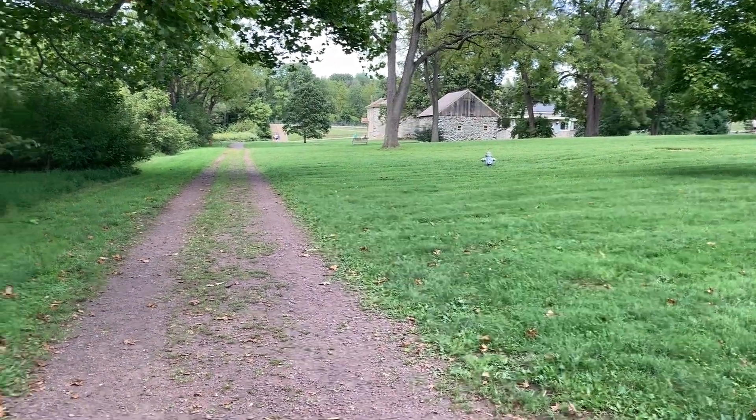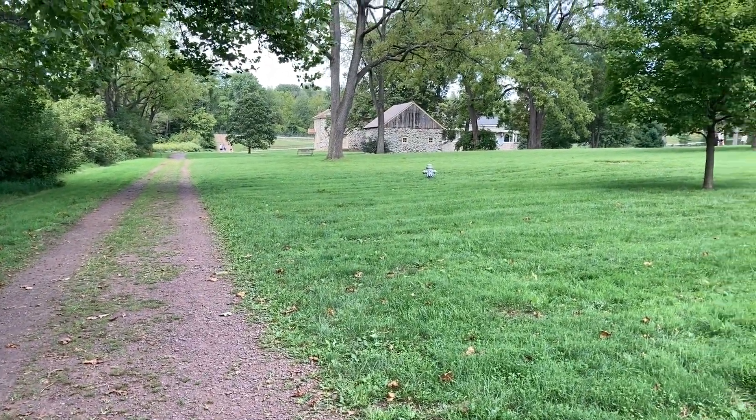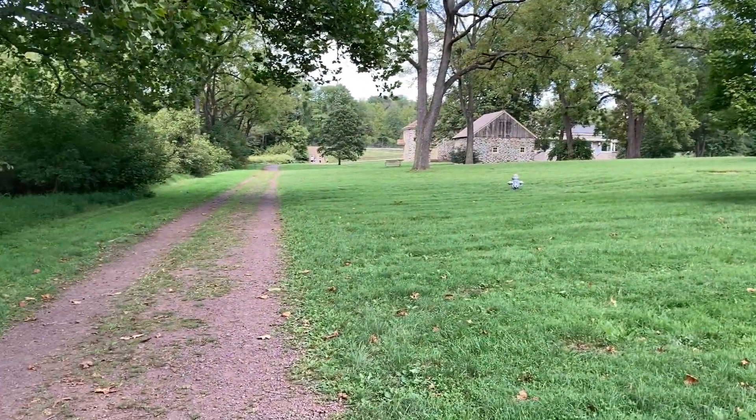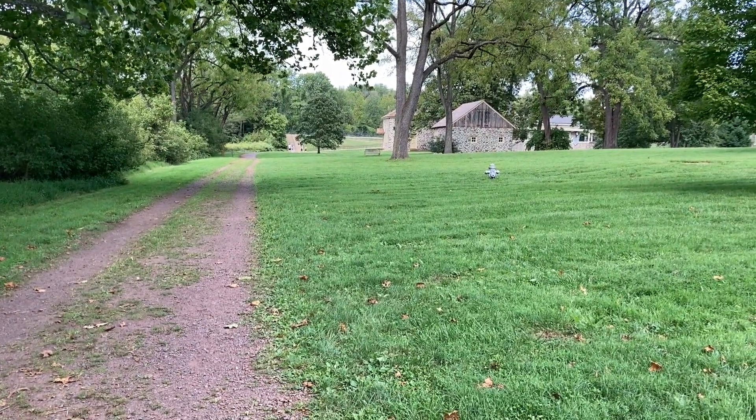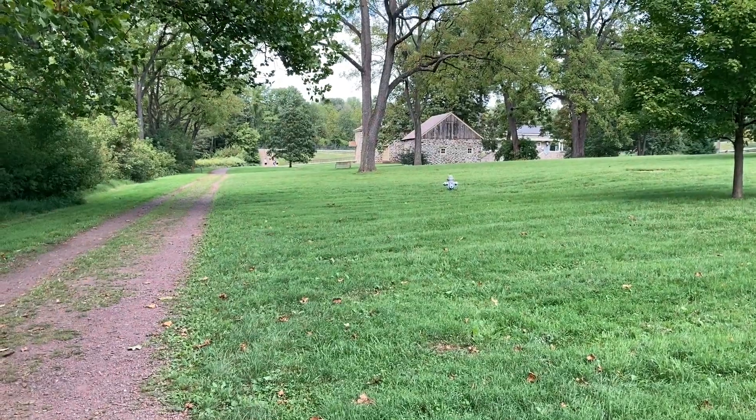Fun times — well, actually no. They were starving, they were cold, they didn't have proper attire, and they were running low on rations and supplies. But there you go — that's where they lived.